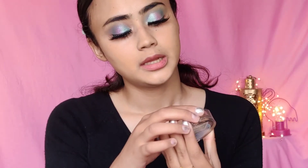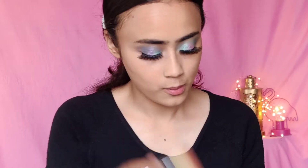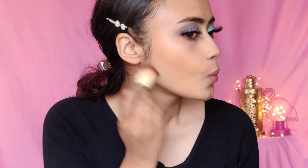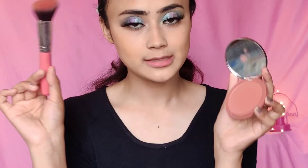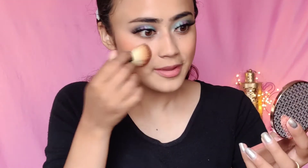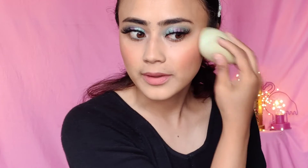I'm going to use a bronzer — the Flower Beauty Heatwave Bronzer, which I already have. Next I have a new blush — this is the Kivari Matte Blush in Soft Nude, and this is how it looks. It does have a lot of fallout though. I'm going to take my beauty blender and just blend it out. That is a lot of pigment — oh my god.